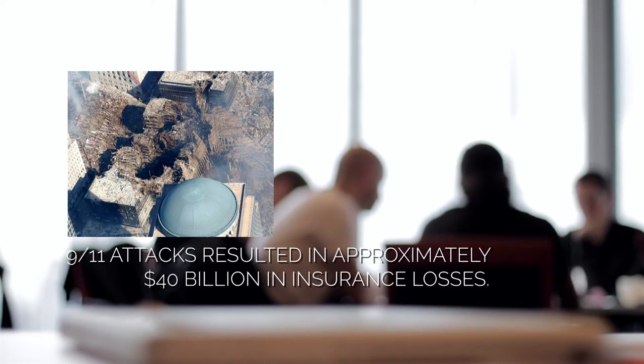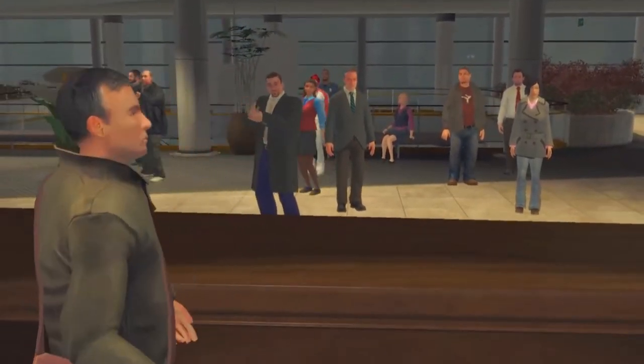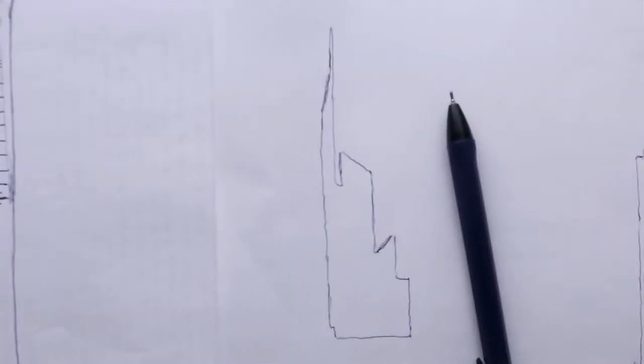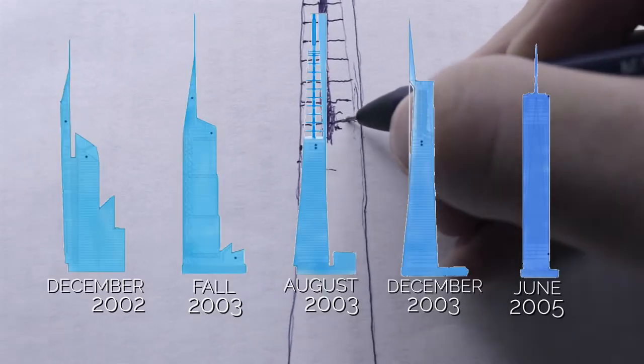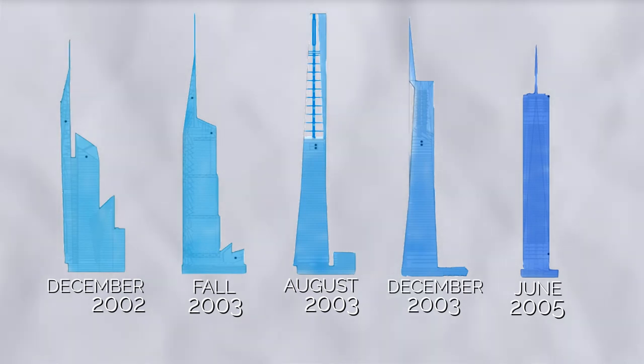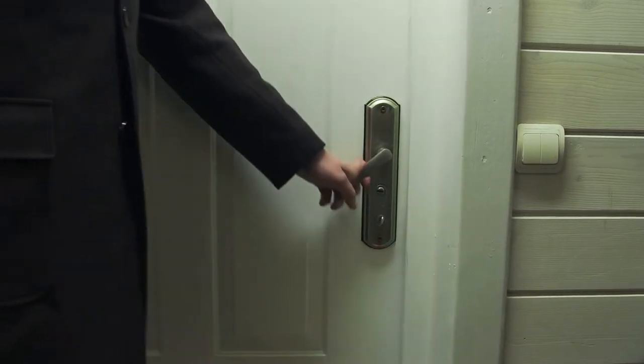Construction of One World Trade Center was constantly delayed due to disputes over money, security, and mainly design. Daniel Libeskind's design was born of compromise and politics. Concern was expressed that the higher floors could easily be targeted in the event of another terrorist attack, so early drafts reduced the number of floors, and most of the building site would have consisted of an open-air steel lattice. Soon, David Childs stepped in as architect, and the building started to look more like a building.